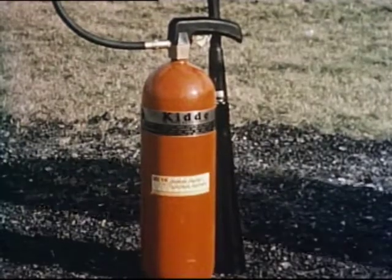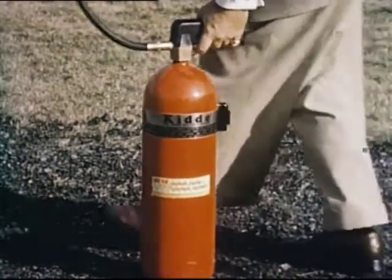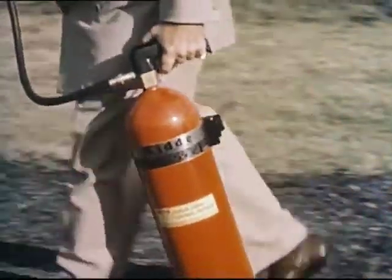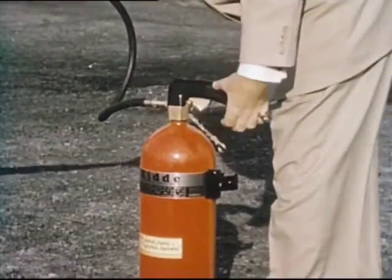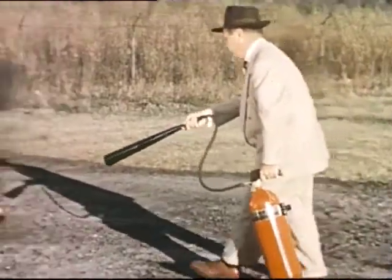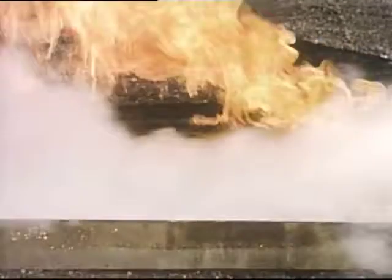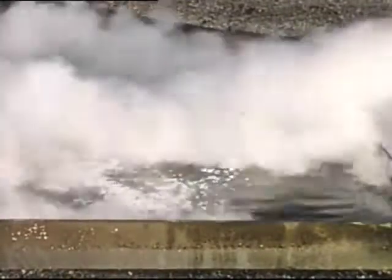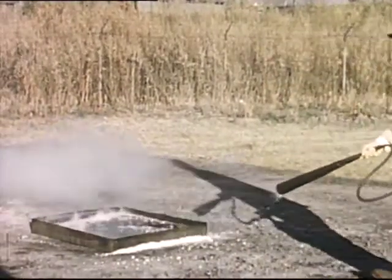Now, on the same type of fire, let's use the right equipment — a carbon dioxide, foam, or dry chemical extinguisher. Let's try carbon dioxide. That's it. The fire is smothered with a blanket of carbon dioxide. The use of the right equipment is the first step in controlling fires.